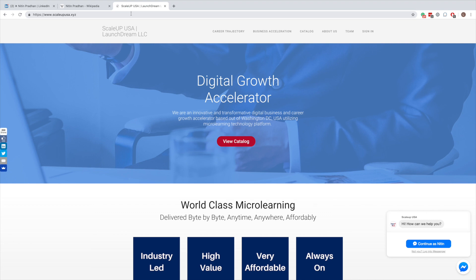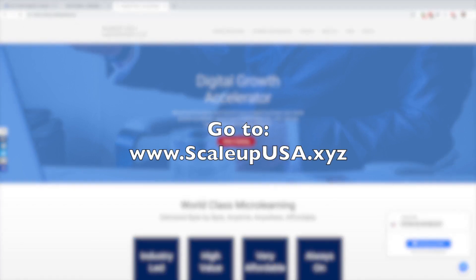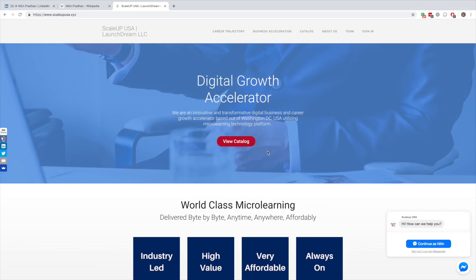This resource has some free resources in it and some paid resources in it. The way you access this resource is you go to scaleupusa.xyz on your browser. Once you go there, you'll come to this site — it's called Digital Growth Accelerator. We are based out of Washington, D.C. Once you go to this site, you should go to the top menu and click on Career Trajectory.